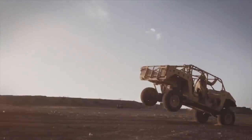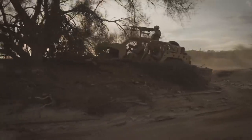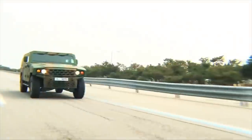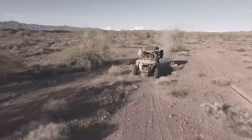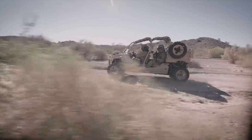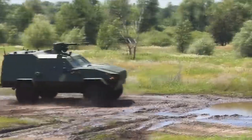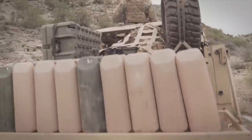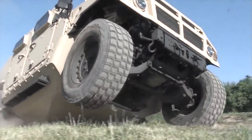Hello everyone, you are watching the channel Incredible Facts. Off-road vehicles are a popular means of transportation not only among civilians, but also among the military. They can be lightly or heavily armored depending on the range of tasks performed. Their main goal is to quickly move to the place of confrontation with the ability to fire from a vehicle. Today, we will show you the 10 best military off-road vehicles in the world.